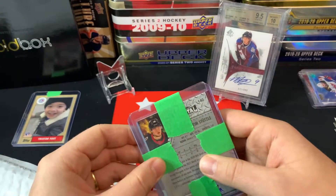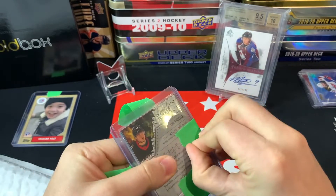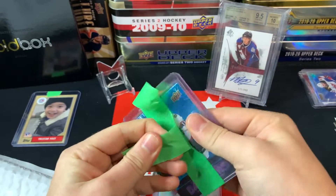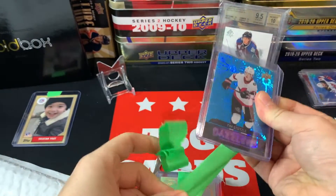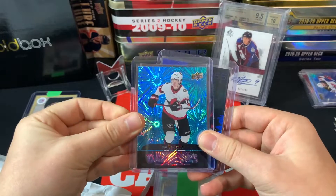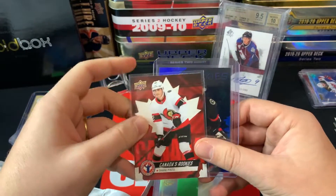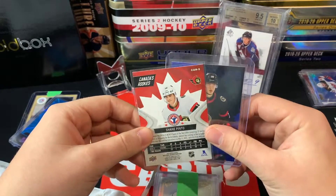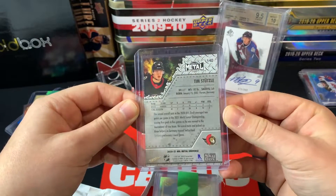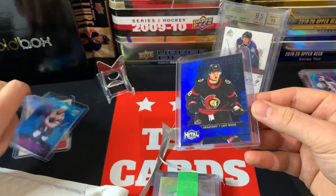These were some of the trading cards from our trade — I sent some Leafs stuff over there, and he sent me some Sens stuff. We got a Tim Stützle Dazzler — a beautiful rookie dazzler card I didn't have. We got a Senators Rookies Shane Pinto, which I didn't have either — he'd pulled an extra one in a break. And lastly, a Tim Stützle Blue Rookies from Metal Universe, from a Metal Universe blaster. That black jersey looks so sweet.